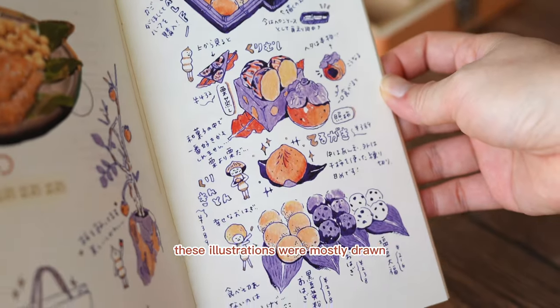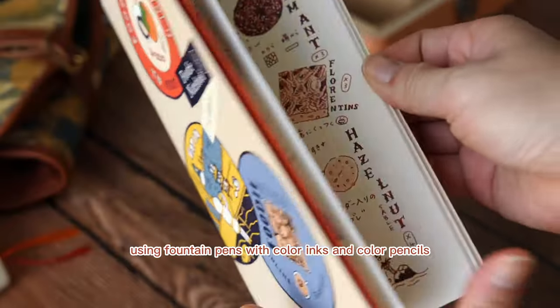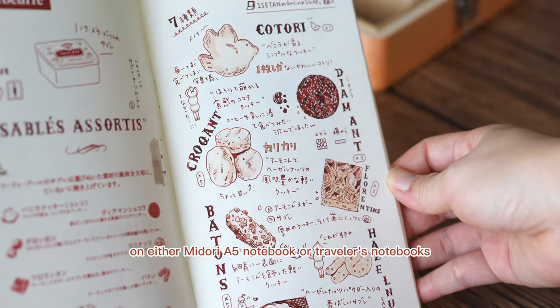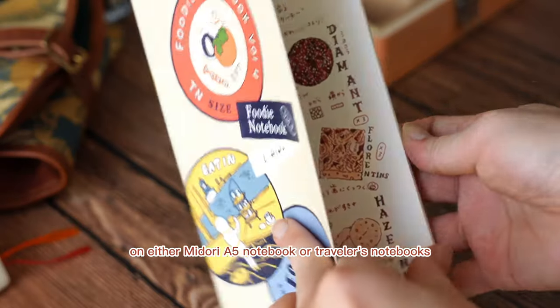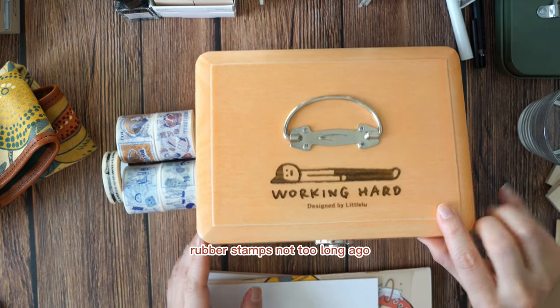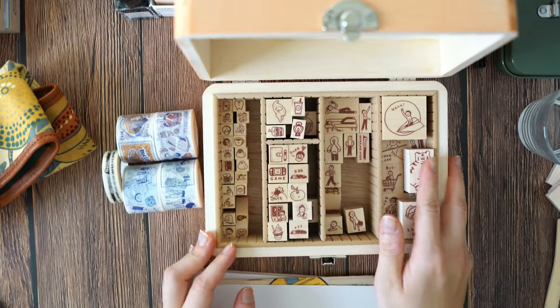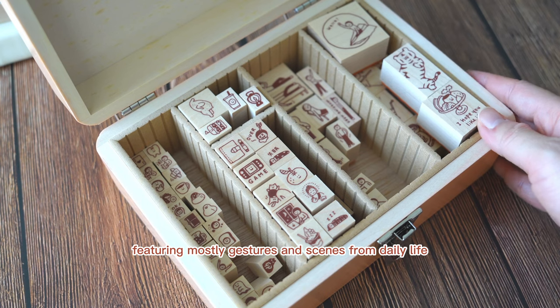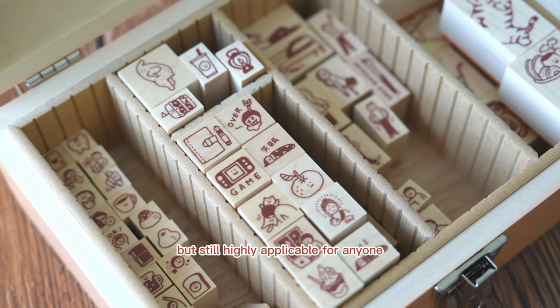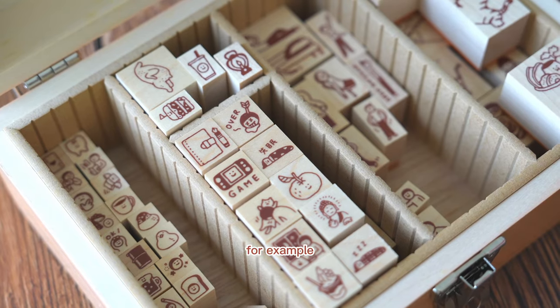These illustrations were mostly drawn using fountain pens with colored inks and colored pencils on either Mi Doli A5 notebooks or traveler's notebooks. She also started designing rubber stamps not too long ago, featuring mostly gestures and scenes from daily life that are both whimsical but still highly applicable for anyone.